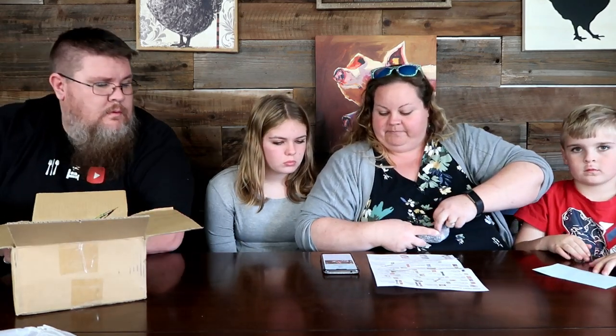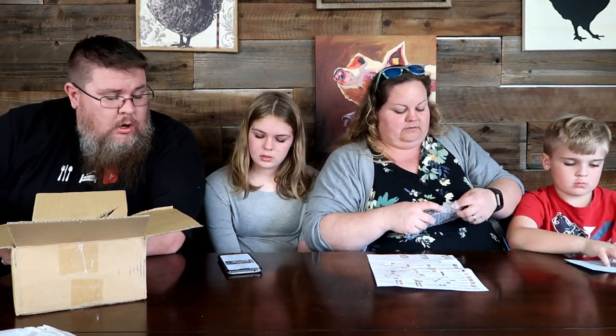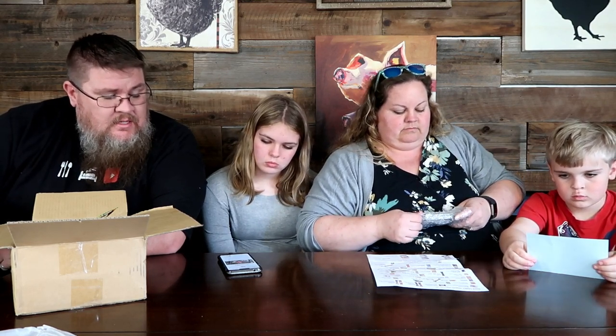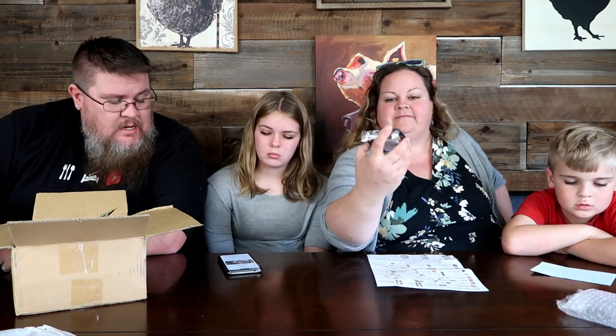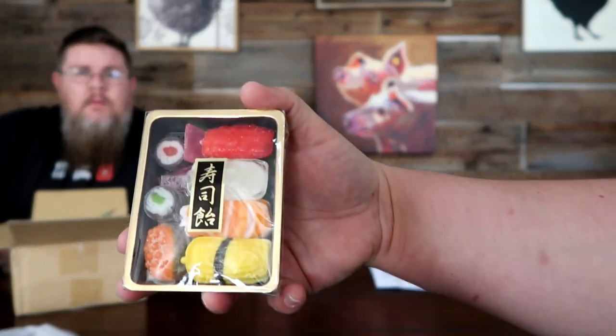Amezaiku is Japanese candy art — a delicate and difficult craft created by skilled artists. They use only their hands and tools like tweezers and scissors to sculpt the candy. Artists heat the candy to around 90 degrees Celsius so it softens and can be manipulated. The sculpting process must be completed quickly before the sugar mass cools. We're not going to open and eat this because it's too beautiful — it is so detailed and amazing.